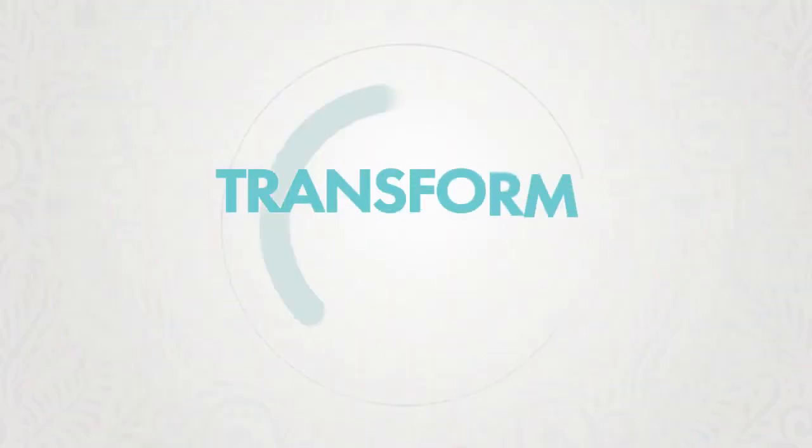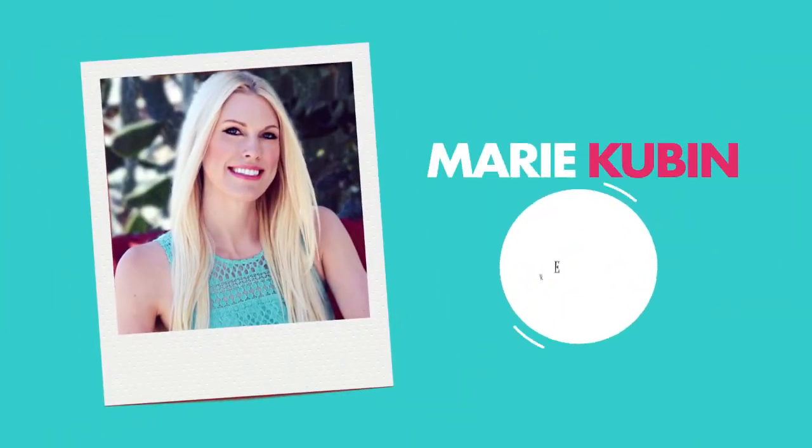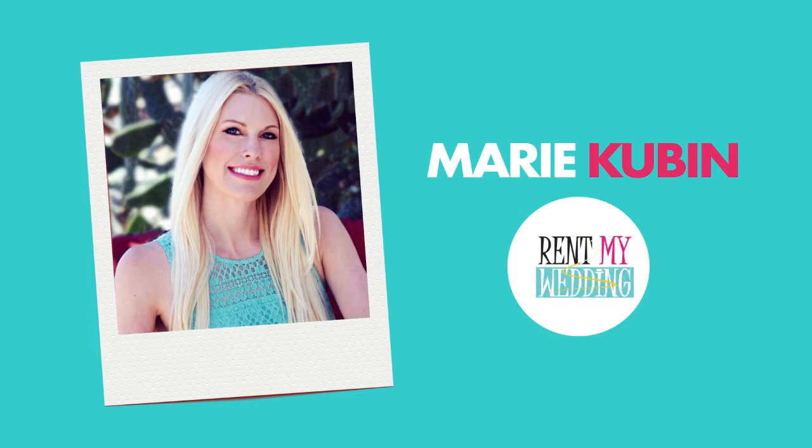Welcome to the Transform Your Wedding podcast, a how-to guide for taking your wedding to a whole new level. Here's your host, Marie Kubin from Rent My Wedding. Today's episode is Wedding Lighting 101: Learn 10 types of lighting in 10 minutes.